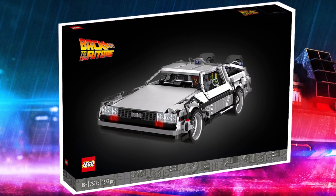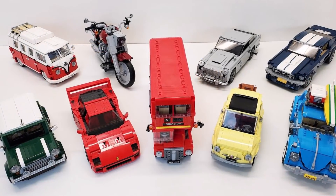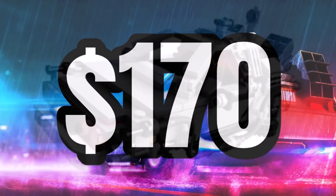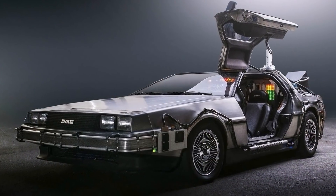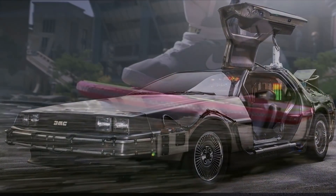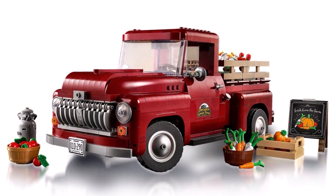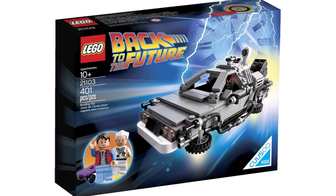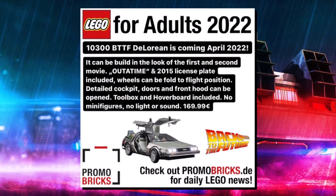They will also have a detailed cockpit, and the doors and front hood can be opened — so, like we saw with some of the other Creator Expert vehicles, they're adding more and more functions into these sets. At that $170 price tag, it's going to be a little bit bigger than the other ones, allowing for more functions. A toolbox and a hoverboard are also included. Like with other Creator Expert vehicles, no minifigures will be included, like we saw with the Lego Ideas Back to the Future set, so minifigures will probably go up in value as people will want them to go with this set.